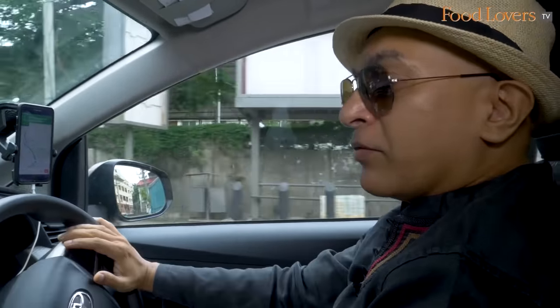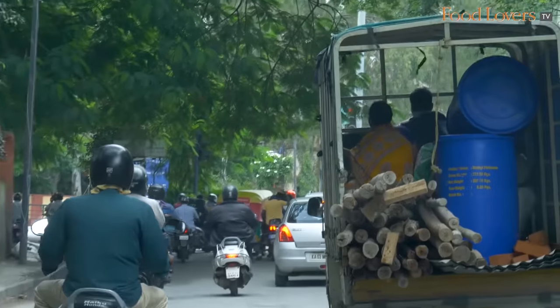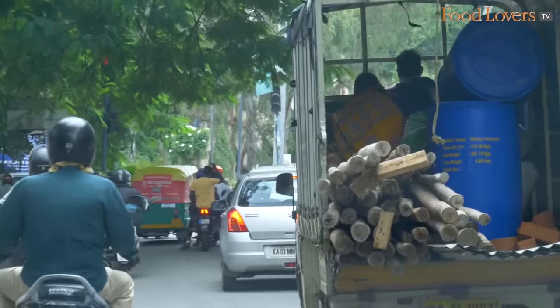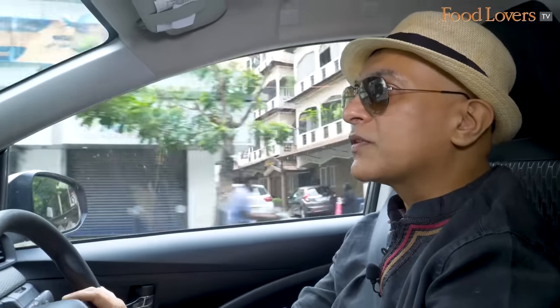Hi folks, hope you're doing well. We're in East Bengaluru today and on our way to a restaurant that came recommended by our viewers. Just the other day I put out a post asking our viewers to nominate their favourite neighbourhood restaurants. Given the current situation, it looks like we're going to be filming in Bengaluru for a while, so I thought we'd take the opportunity to explore some very popular and much loved neighbourhood restaurants.